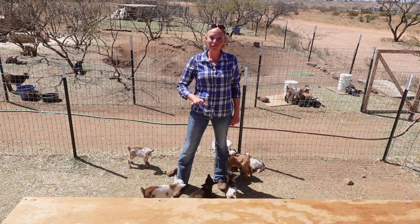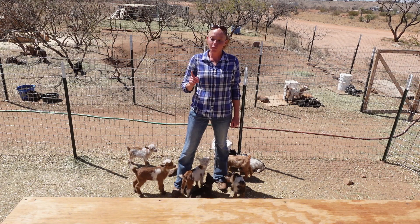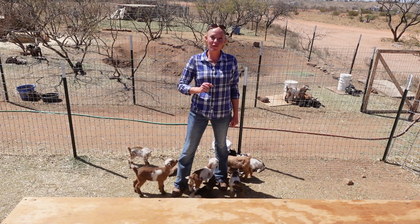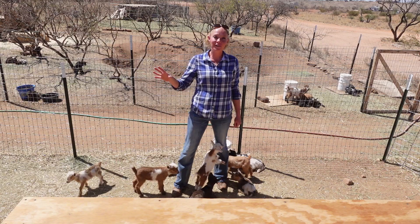So that is the tally for the 2021 kidding season guys. 19 does gave us 48 kids — 26 of them were does, 22 of them were bucks — and we are retaining eight does. That is it for today guys, and we will see you again soon.